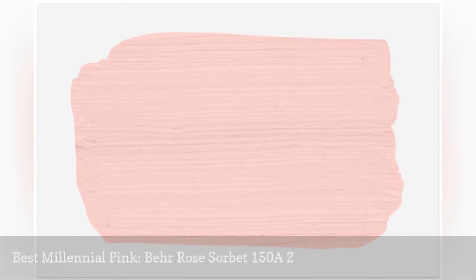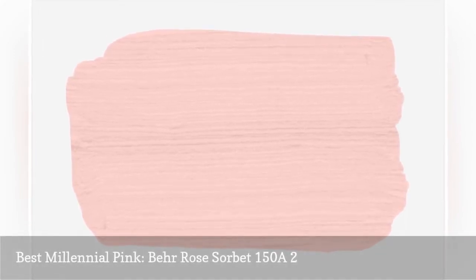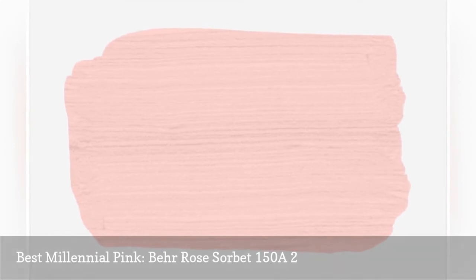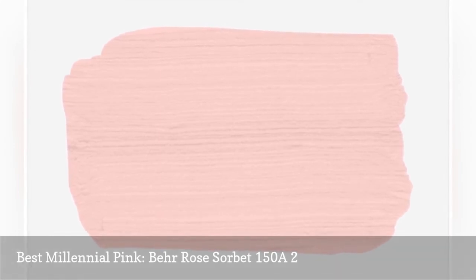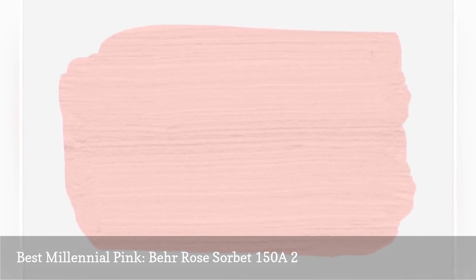No list of pink paints would be complete without a perfect millennial pink. Bare Rose Sorbet is a not-so-basic bubblegum pink that emphasizes everything we love about the color. It's romantic and youthful and would look gorgeous in a modern white kitchen or on an accent wall in the bedroom.